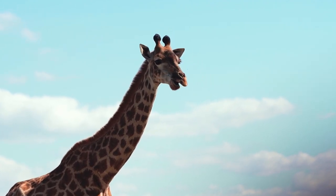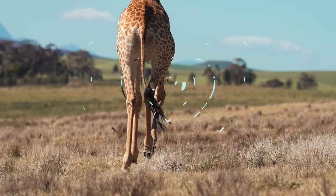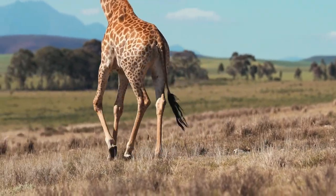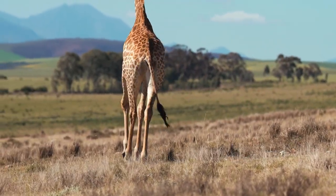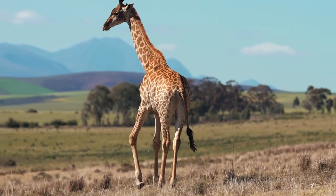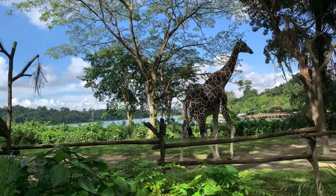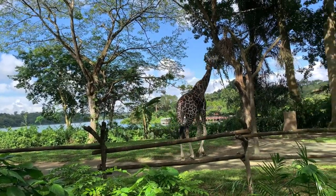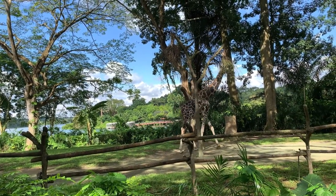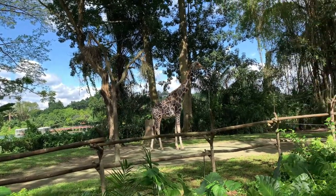Giraffe calves are usually weaned at around 6 to 12 months of age, depending on the individual and environmental conditions. The mother's milk is an important source of nutrition for the growing calf. Giraffes typically reach sexual maturity at around 4 to 5 years of age, although this can vary between individuals. Giraffes generally do not have a fixed breeding season, and mating can occur throughout the year.